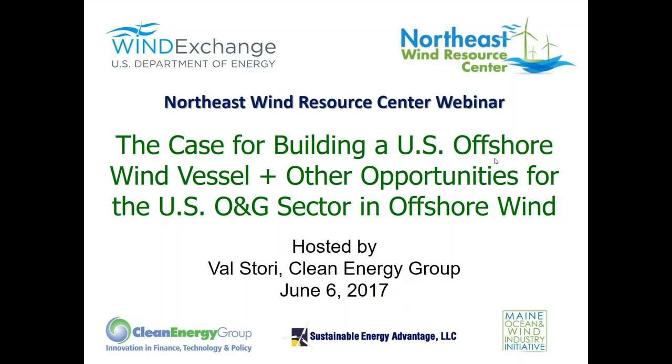Hi everyone! Welcome to our webinar today. This webinar is a presentation of the Northeast Wind Resource Center, also known as the NWRC. Our topic for this webinar is the case for building a U.S. offshore wind vessel and other opportunities for the U.S. oil and gas sector in offshore wind. We have two excellent guest speakers with us today, and we are also joined by our host for this webinar, Val Storey. Val is a project director at the Clean Energy Group, which is one of the organizations that manages the NWRC.